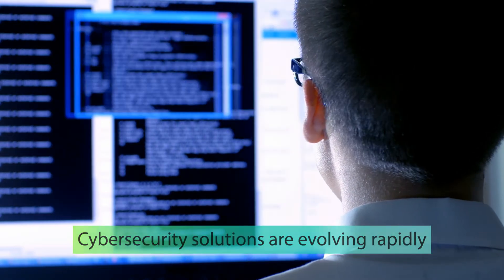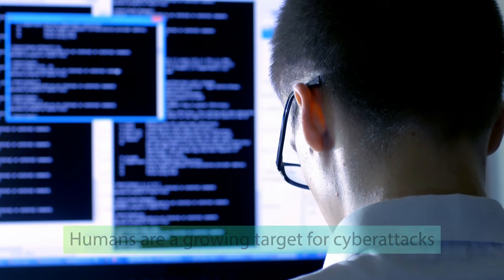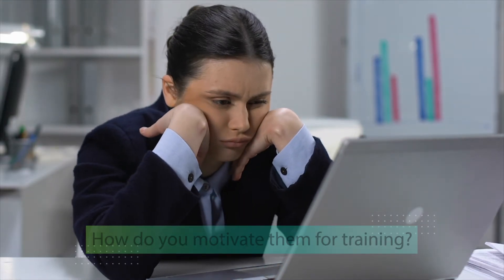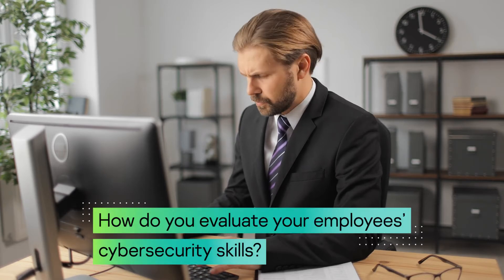Cybersecurity solutions are evolving and humans are a target for hackers. Changing employee behavior can be a challenge. People aren't highly motivated about cybersecurity and often don't realize that they have gaps in their knowledge. Companies don't know which employees to train or where to start.